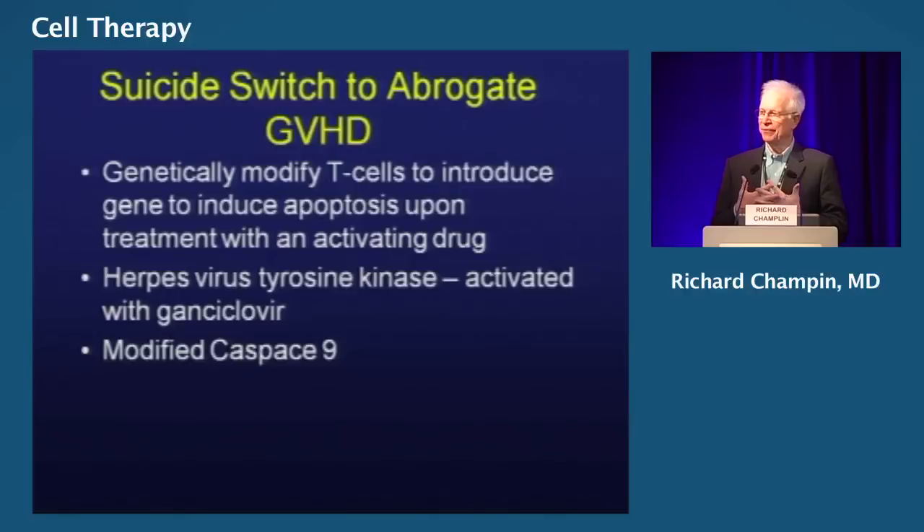One of the things that would be nice is if we had a way to turn off graft-versus-host disease if it occurs. The thought was: can we put a suicide switch into T cells? Can we genetically modify T cells to have a gene that will kill the T cell if it's causing graft-versus-host disease? This has been done — there are two products. One older one is the herpesvirus thymidine kinase, which allows it to be killed with acyclovir or ganciclovir. If you put that gene into T cells, you could treat the patient with ganciclovir and kill every one of those T cells. That actually works, but this technology has not been effective overall — the modifications impaired cell function, and over the last 20 years it really hasn't moved into prime time.